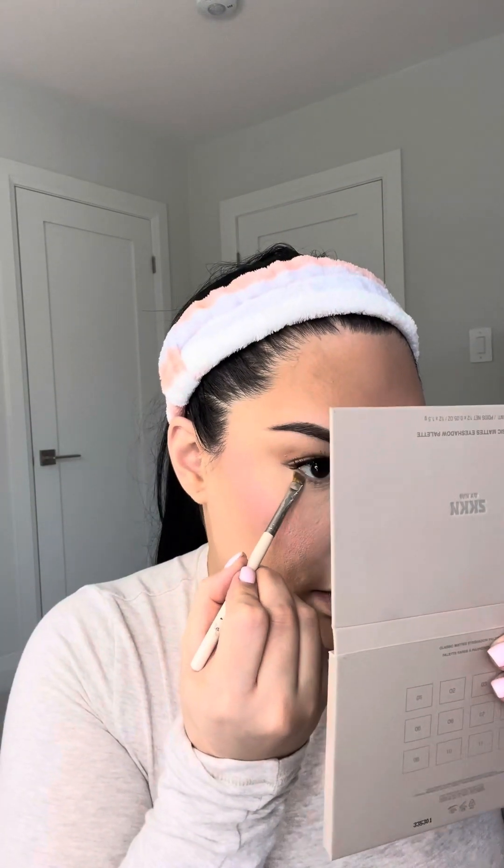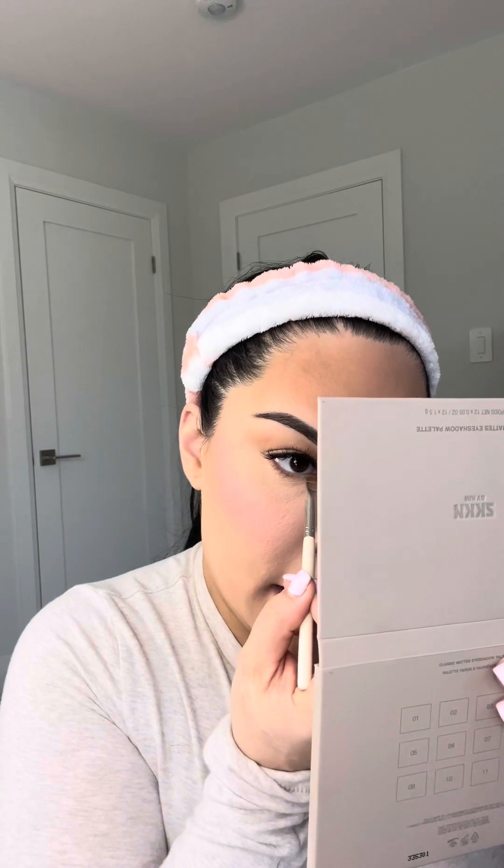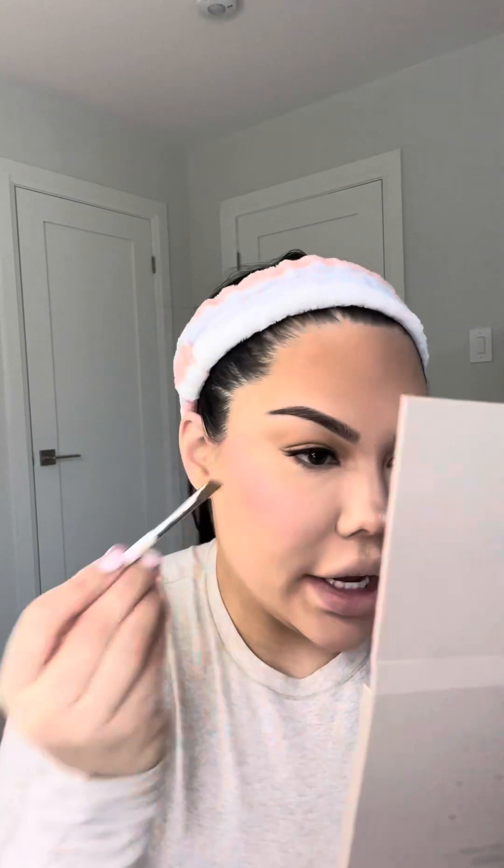Now I'm going to line my lash line with a little bit of the Laguna Point Perk bronzer in Laguna number 2, using a very old benefit angle brush, just to deepen my lash line a little bit so my mascara has something to add depth to. Be careful doing this if you wear contact lenses. My lashes should be pretty dry now so I'm going to curl them before mascara.